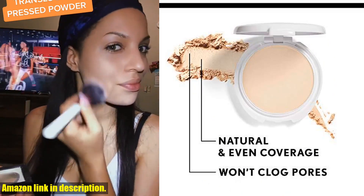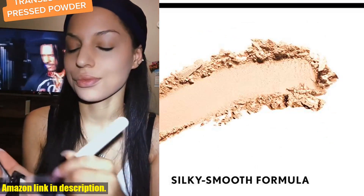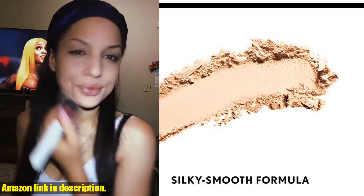From mascara and eyeliner to lipstick and blush, CoverGirl has everything you need to enhance your natural beauty.